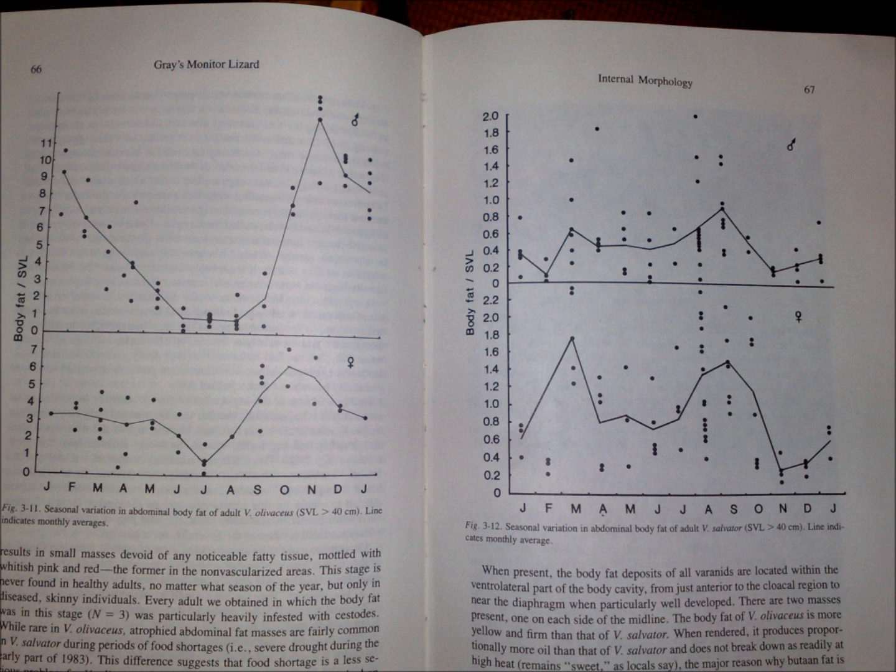Walter Auffenberg described fat bodies in Dumeril's monitor Varanus olivaceous and in biawak from southern Luzon in the Philippines, and also from Bengalensis in different parts of the range. He uses the overall percentage of fat for some, and also grams of fat divided by snout-vent length in centimetres for others. His proofreaders were apparently asleep, so some of the text about fat in Bengalensis is clearly wrong, but the graphs are probably right. The data for Dumeril's monitor shows a clear pattern with the least fat in July and the most fat around October and November. Males have got a lot more fat than females, and he gives a maximum value of 12% of body weight for fat in that species.